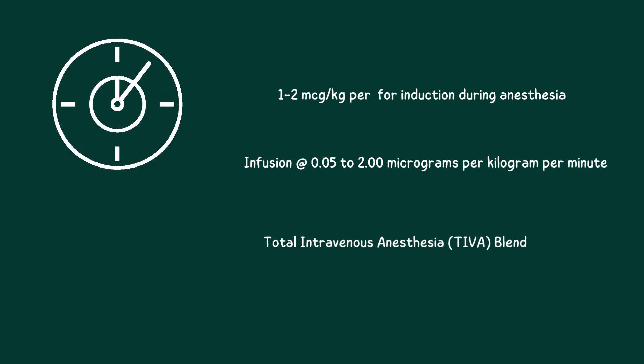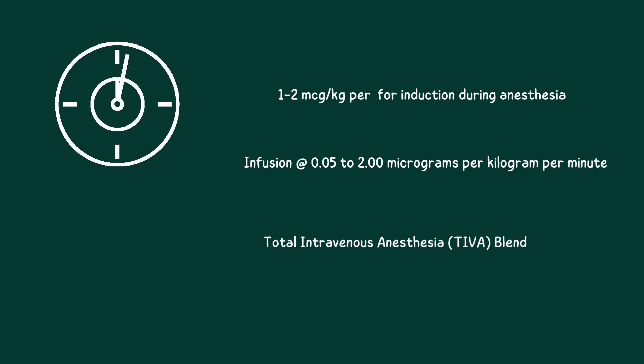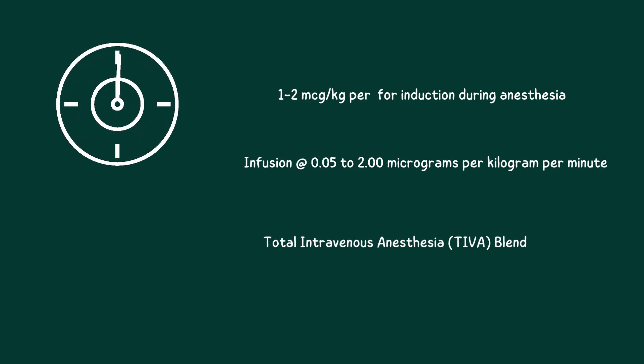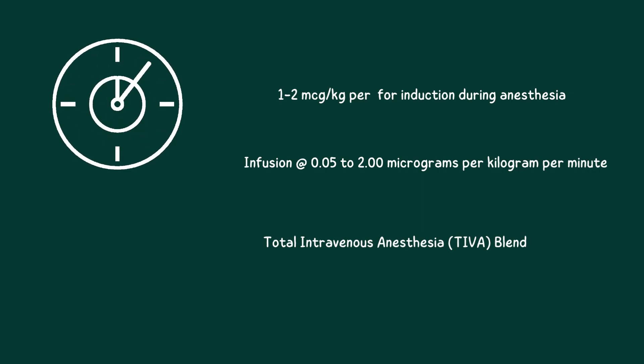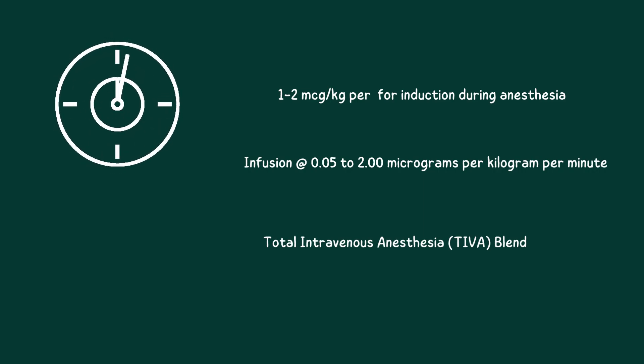Total intravenous anesthesia, or TIVA, which combines remofentanil with additional injectable medications like propofol, is where its flexibility really shines. With this mixture, physicians can give you just the right amount of anesthesia for a comfortable procedure and ensure quick recovery. It's like tailoring your surgical experience to your own preferences, with a focus on maximum ease and security.